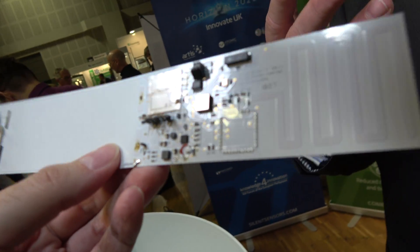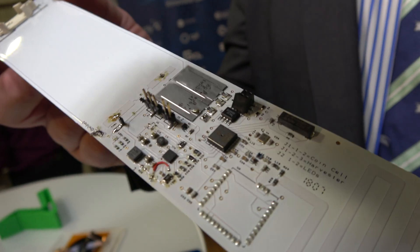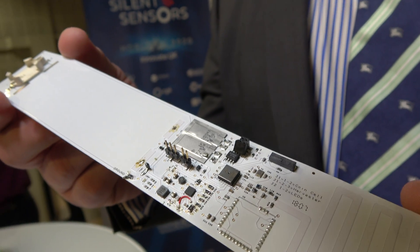Does it have a little microcontroller? This has a little microcontroller. It has a sensor. And I think the whole point of this is it's a business transformation technology — it enables companies to go from product sales to as-a-service business models.